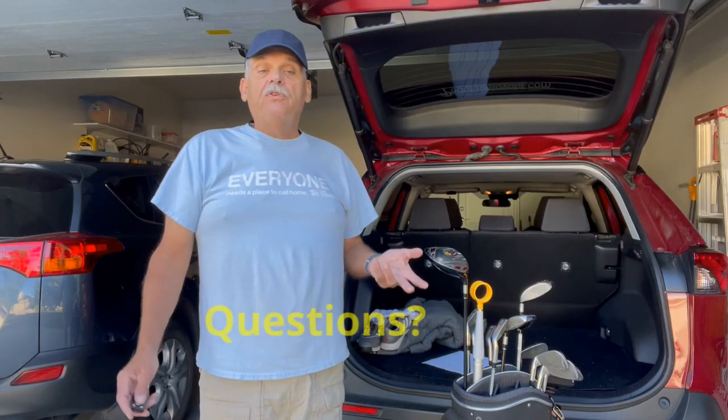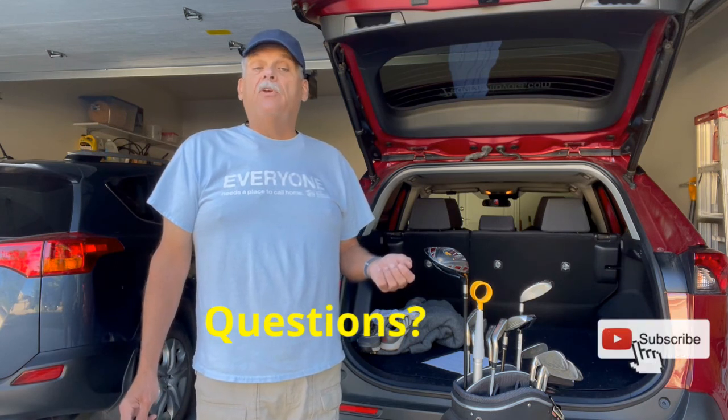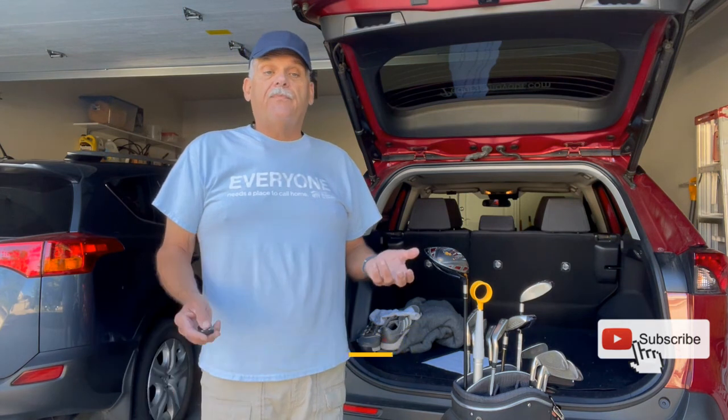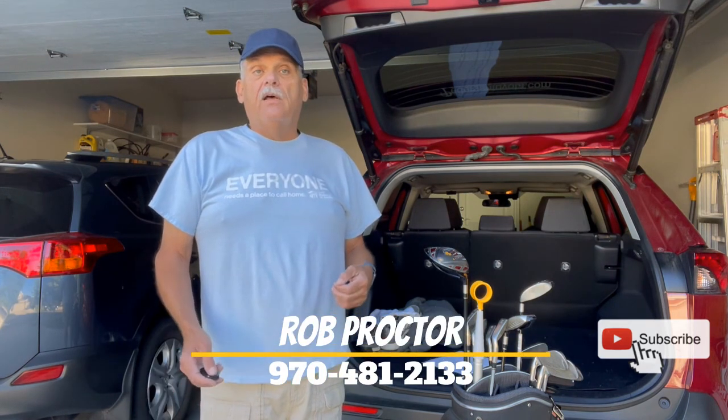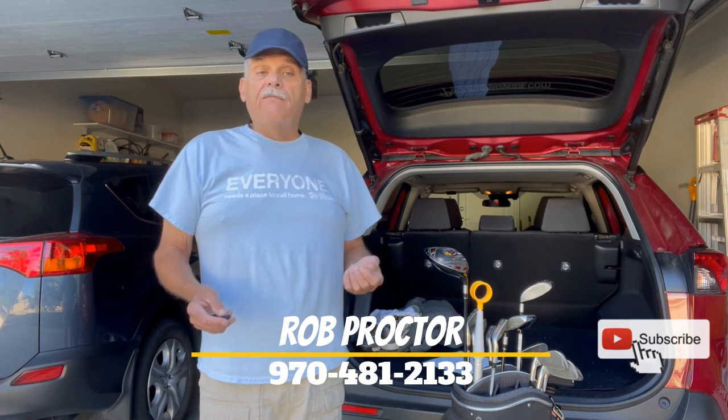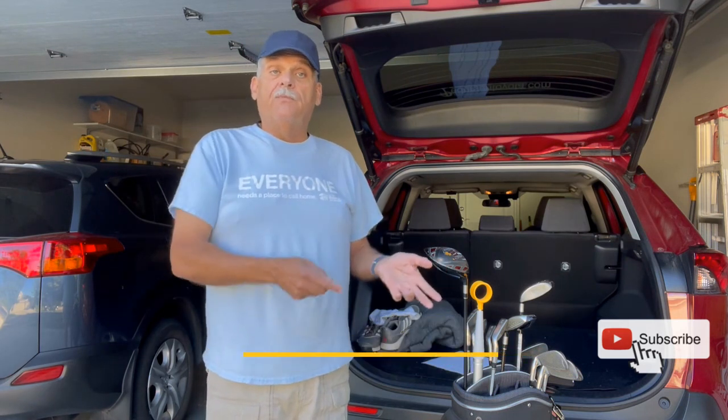I hope you enjoyed learning about properties in the Highland Meadows golf course neighborhood and what they have to offer homeowners. If you want more information about this area or Loveland and its exceptional quality of life, feel free to contact me with my information below. Well, I'm off to the golf course — see you next time!